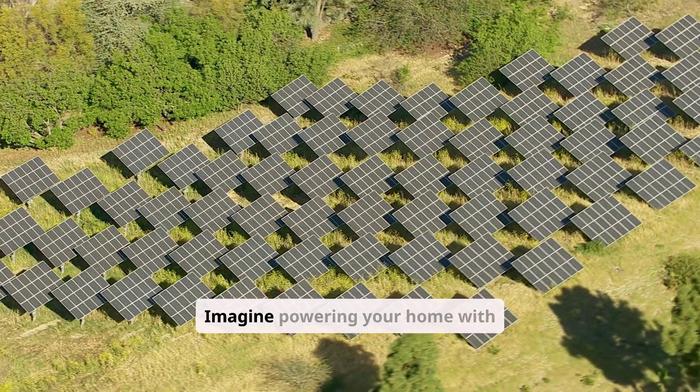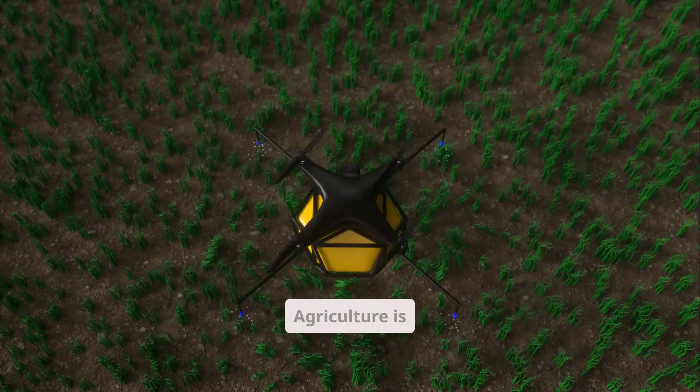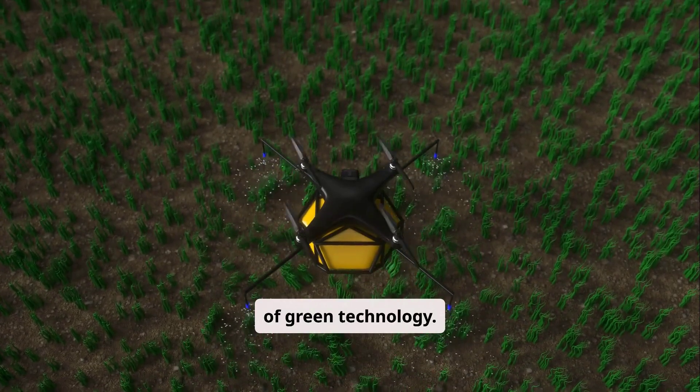Imagine powering your home with the sun or wind, reducing your carbon footprint significantly. Agriculture is undergoing a transformation with the help of green technology.